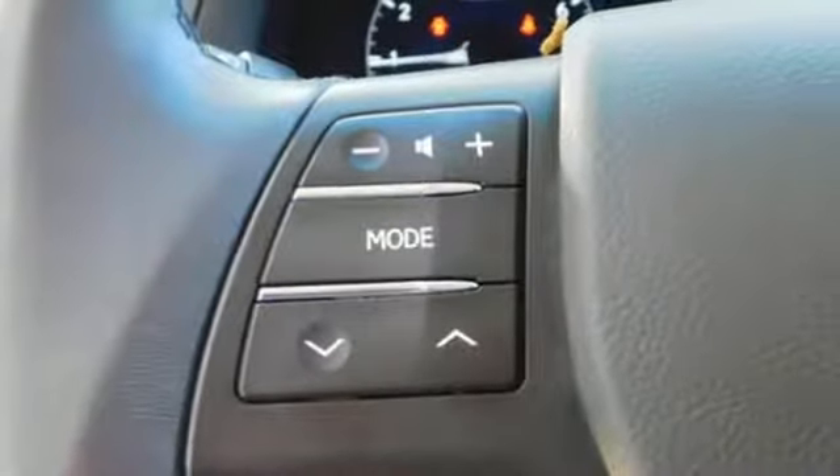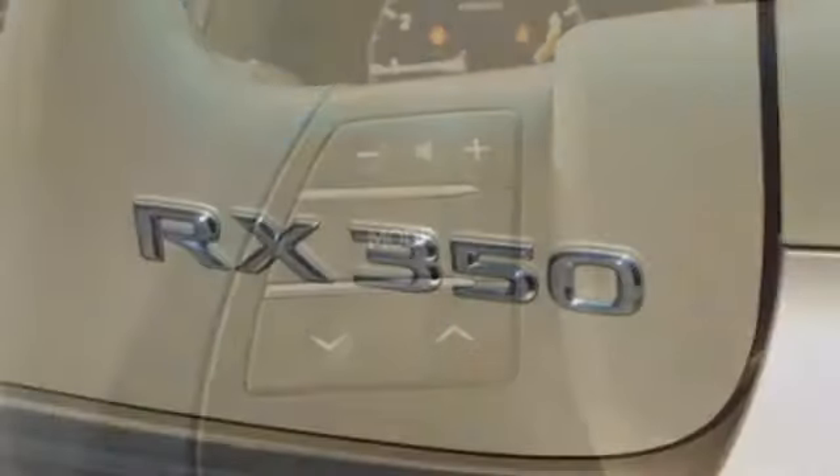Integrated navigation system with voice activation. Doors and push button start proximity key. Dual zone climate control. Rear parking sensors. Wireless phone connectivity.